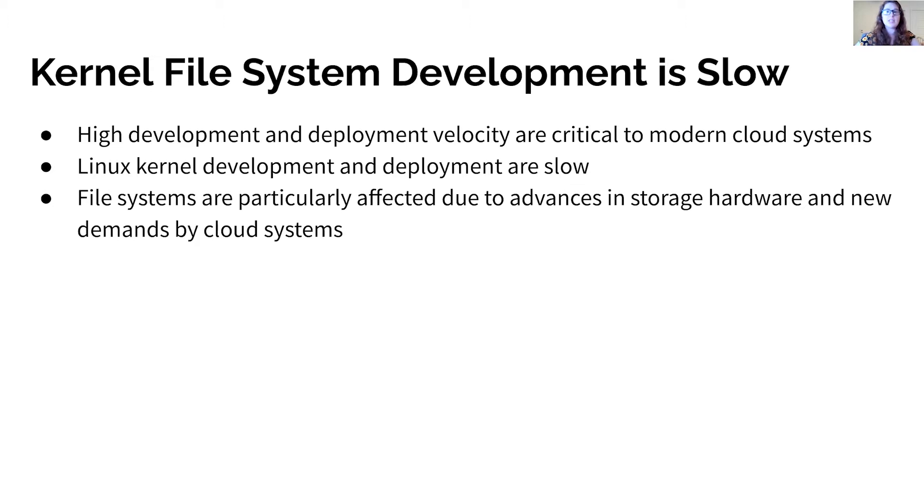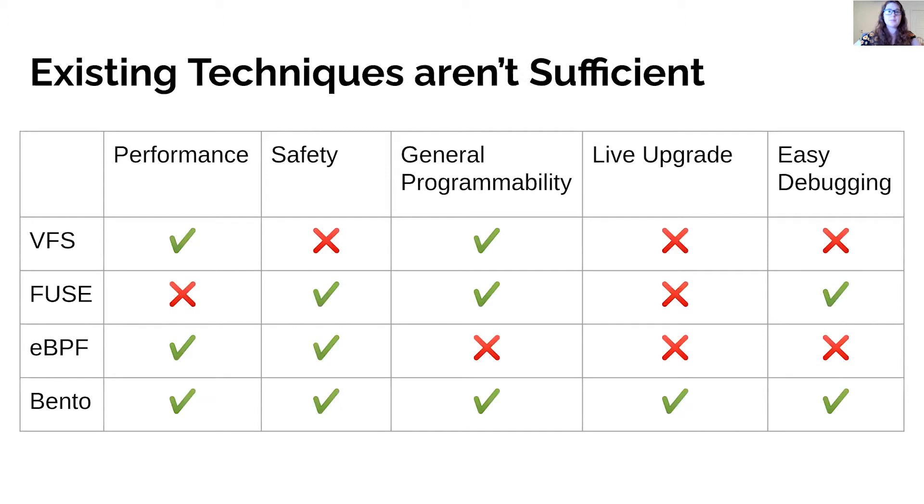File systems are particularly affected by slow development due to increasing pressures from new advances in storage hardware and new demands by cloud systems. Existing techniques for velocity in Linux aren't sufficient. Using the existing virtual file system interface in Linux means writing file systems in C, so code can easily be buggy.